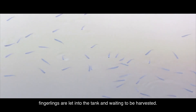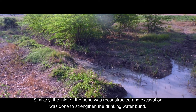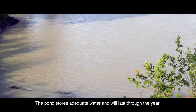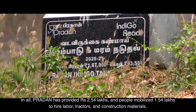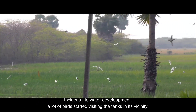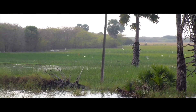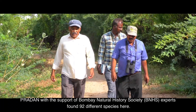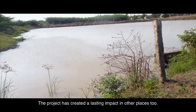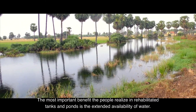Fingerlings were let into the tank and are waiting to be harvested. Similarly, the inlet of the drinking water pond was reconstructed and excavation was done to strengthen the bund. The pond now stores adequate water and will last through the year. In all, Pradhan provided 2.54 lakh rupees and people mobilized 1.54 lakh rupees to hire labor, tractors, and construction materials. Incidental to the water development, many birds started visiting the tanks. With support from the Bombay Natural History Society (BNHS), experts found 92 different species in the vicinity. The project has created a lasting impact in other places too.